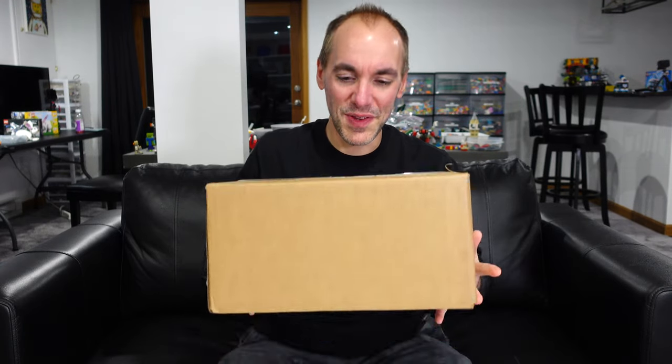I got my final LEGO backorder in the mail today, and this just so happens to be my favorite LEGO set from January 2023. Even though it's my favorite set, I didn't think anyone else out there was interested in this whatsoever, so I was shocked when I made my order and this was on the backorder list along with the Speed Champions Skyline.